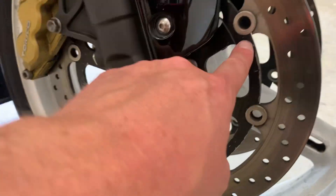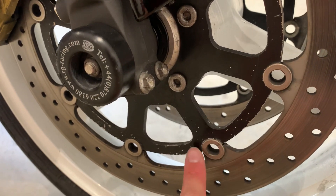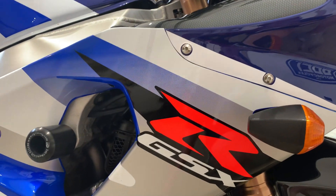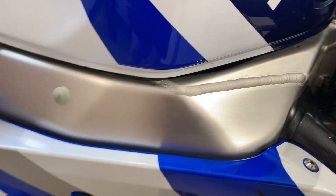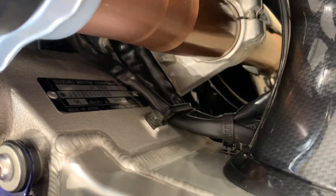Brake rotors — a common trait of these — the black centres just lose a bit of paint over time. The side panel is absolutely perfect. I'll tell a lie, there's a very, very minor little mark on the frame on both sides, but it's perfect.